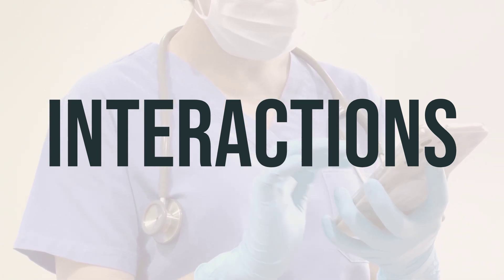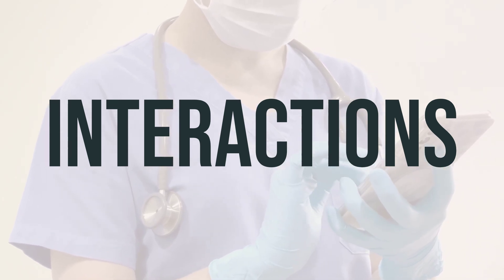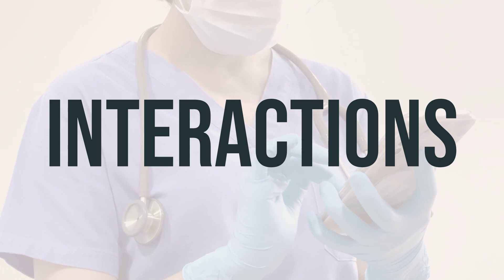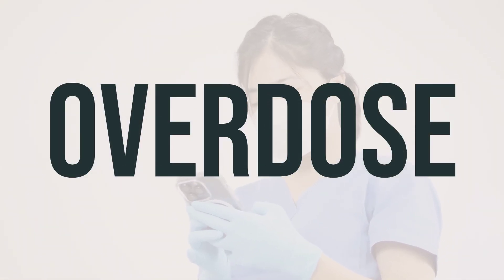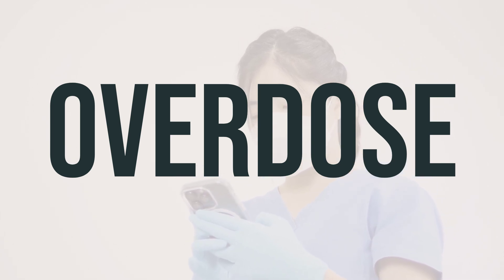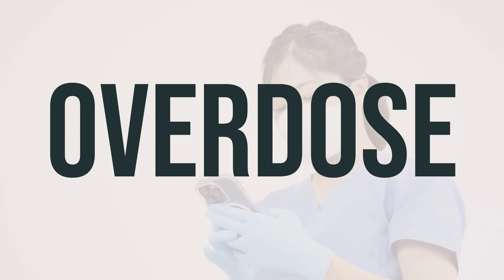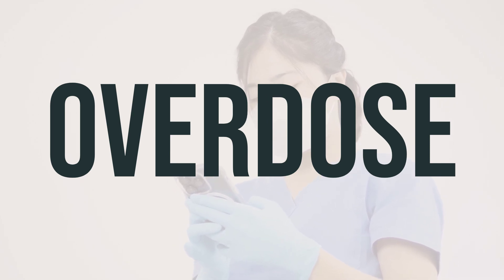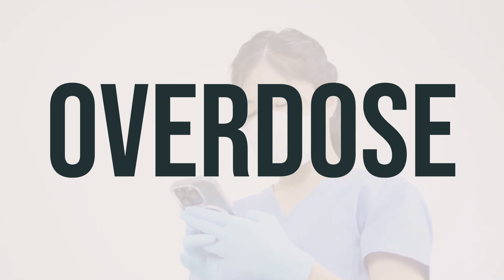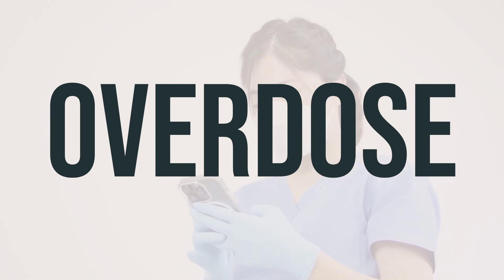Remember that the benefits of taking ertapenem vial should outweigh any potential risks, and always follow your doctor's instructions regarding the daily dosage and optimal timing for taking this medication. If someone has taken too much ertapenem and is experiencing severe symptoms like fainting or difficulty breathing, seek immediate medical help by calling 911 or contacting a poison control center. In the US, residents can call 1-800-222-1222, and in Canada, residents can call a provincial poison control center.